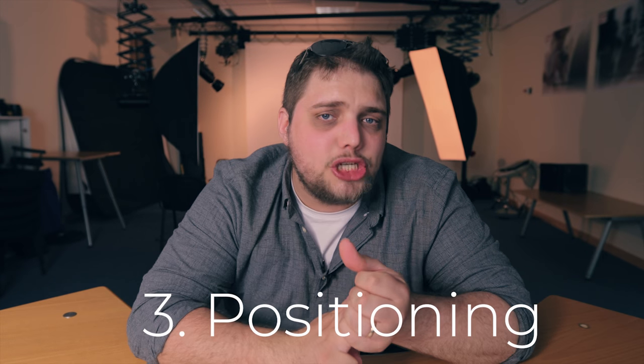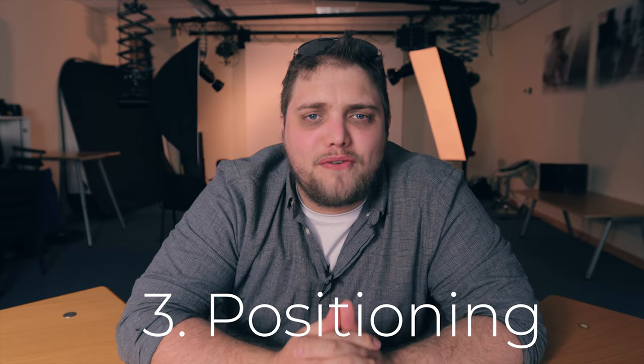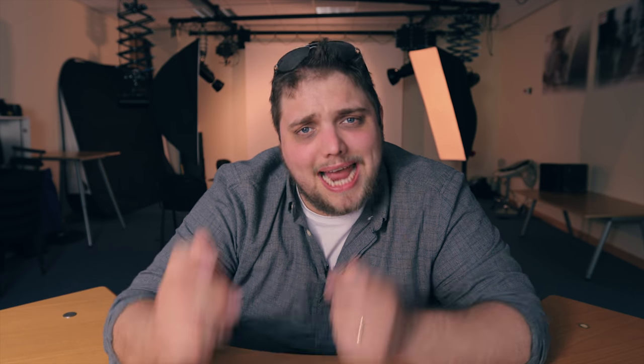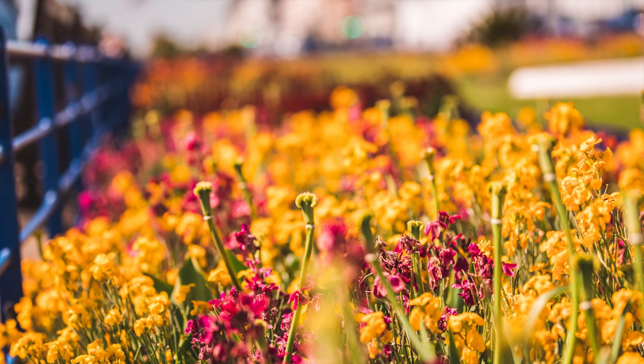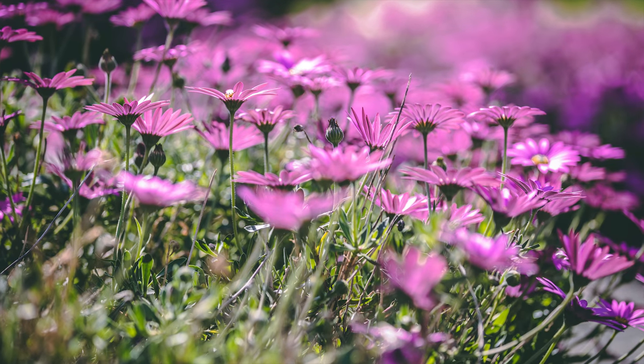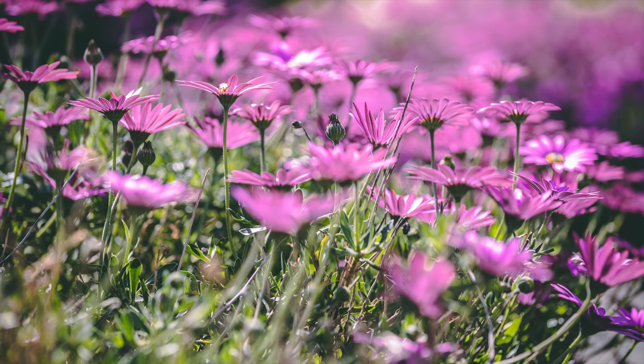Tip number three is thinking about your positioning and where you're taking your photo from. For example, down the seafront there are some nice flowers — everyone's taking a snap of them. But what if you move the camera down to the level of the flowers and take it from their level? It changes your perspective and probably gives you a nicer image. Generally, moving your camera to the same level as your subject will often give you a much better result. And if everyone's taking the same picture from the same place of the same thing, maybe try something else.